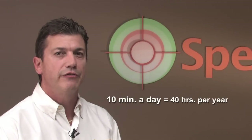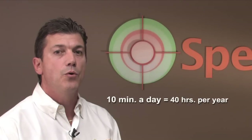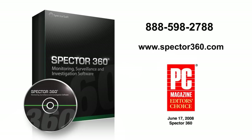Do the math. If you can recoup just 10 minutes a day of personal and frivolous web use, that adds up to over a full 40-hour work week per employee. Multiply that by the number of employees in your company, and that is a lot of recouped productivity and profits. Call SpectreSoft today and install the solution PC Magazine called Editor's Choice — Spectre 360.